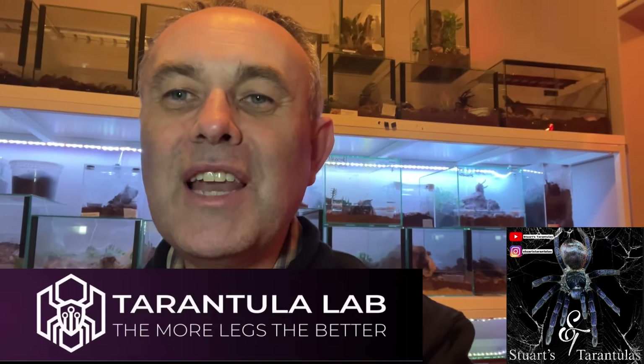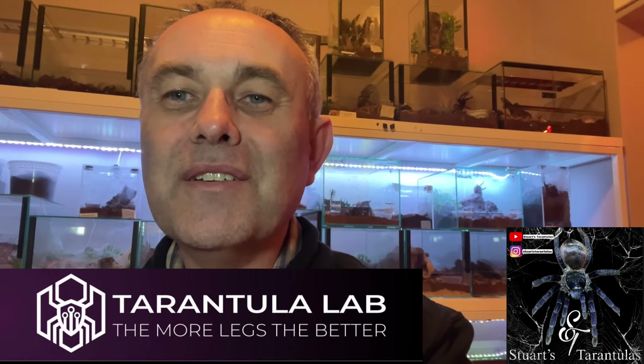I'll be posting another short video in the not-too-distant future on a couple of species I filmed there. Thanks Nick, from Tarantula Lab — I appreciate you allowing me to do that. I will be putting a video together on that further in the future, but enough of me talking, let's get into the video. You can check out Tarantula Lab and have a look at the tarantula room — I hope you enjoy it.